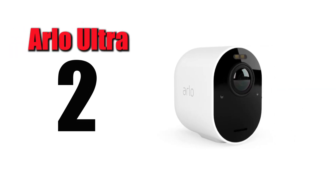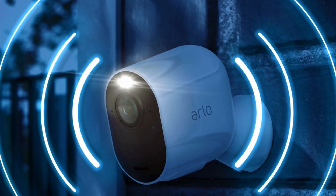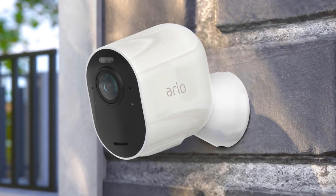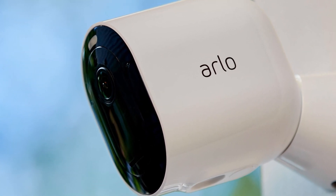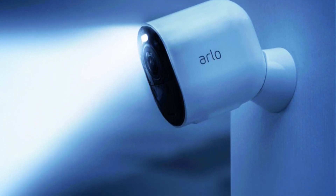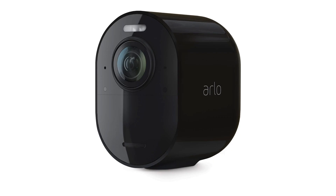Arlo Ultra 2. For anyone who wants a high-quality outdoor security camera that can capture crisp, detailed, full-color recordings at any time of day, the Arlo Ultra 2 is my choice as the best option for video quality in 2023. It's one of the best outdoor security cameras currently available, offering local storage without a subscription, compatibility with almost any smart home system, and top-tier video quality. It has the same sleek monochrome design as previous models and is available in black or white variants.